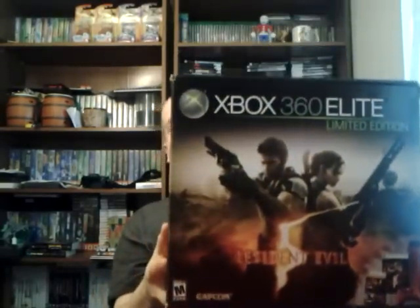He recently came to visit me, and he had another gift to donate to my collection — his old Xbox 360 Limited Edition Red Resident Evil 5 console, which is in box, complete with everything, which is awesome. He took really good care of his stuff. As you can see, the box is in really good condition, and so is the console. I'm very happy to add this to the collection because the Xbox 360 is one of my favorite consoles, and I definitely like the red-looking system.